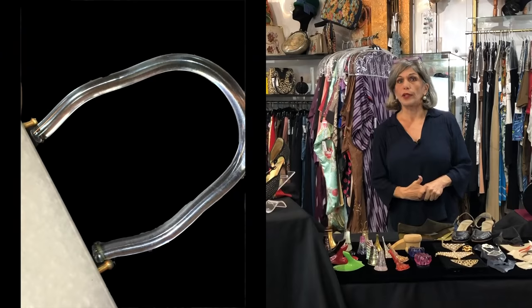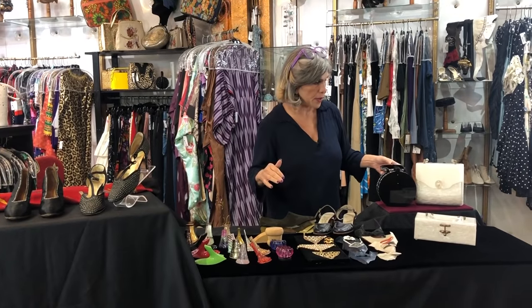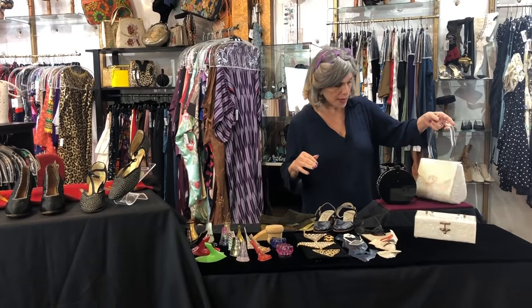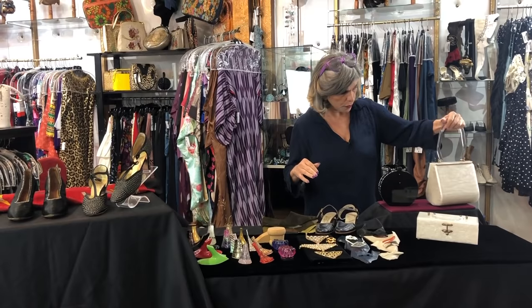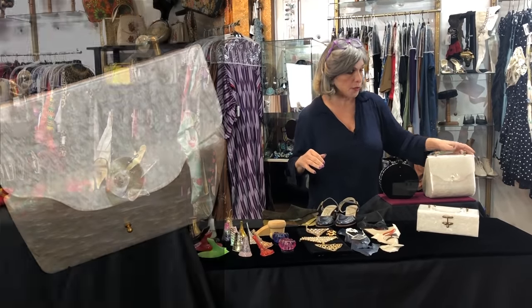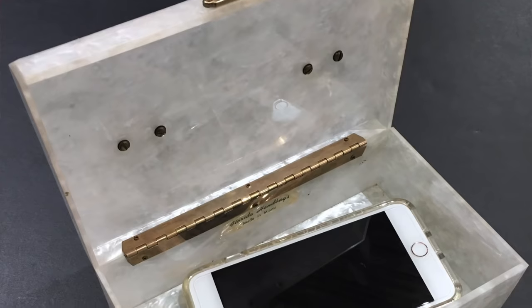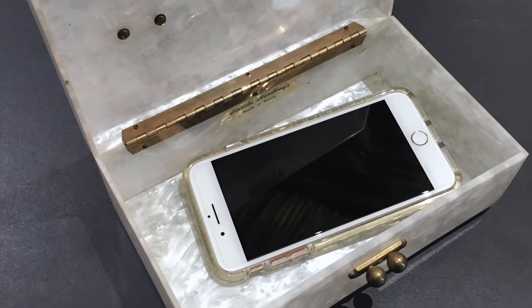And then of course there's lucite, which is a clear acrylic. I'm not an expert on plastics — I can't identify what's what in most cases. The shapes are very mid-century modern, which I love. Highly collectible. They come in different colors; you'll see a lot of tortoise shell. You'll see the plastic mixed with metal, like cage bodies. And they're big enough for your cell phone.